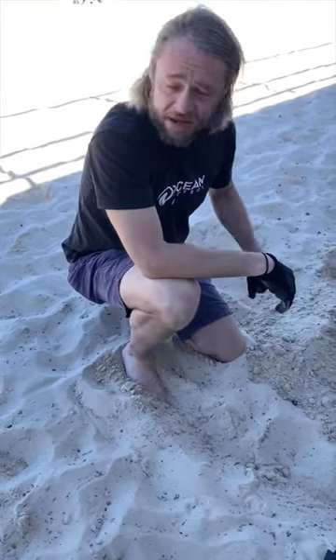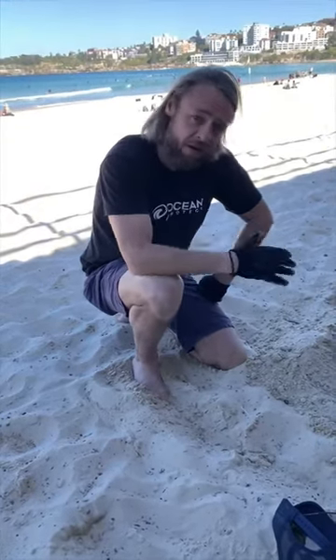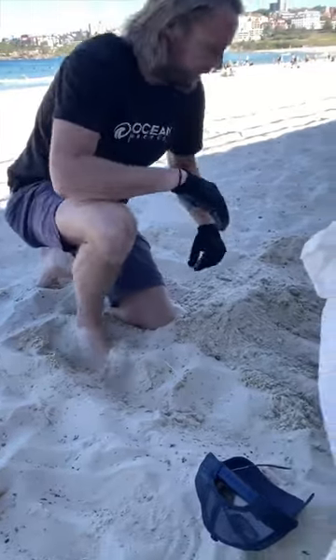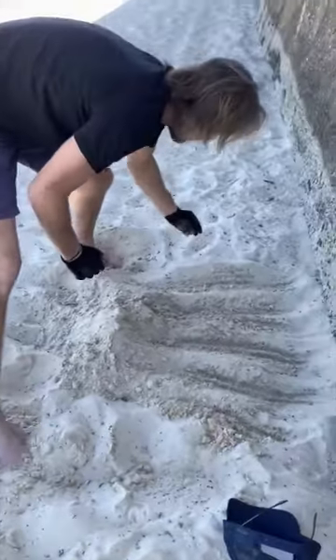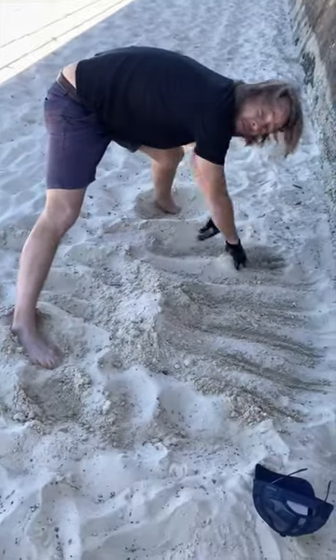Brad and I started walking down the beach and we were thinking it's pretty clean — we couldn't find much. But it's not when you really start looking and digging down. It's everywhere. It really is. You've got to feel it. It's just everywhere. It's really astonishing.